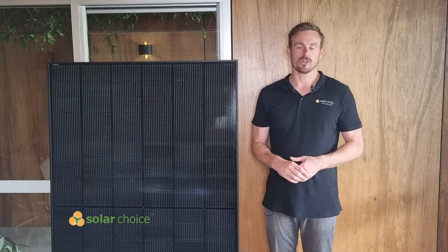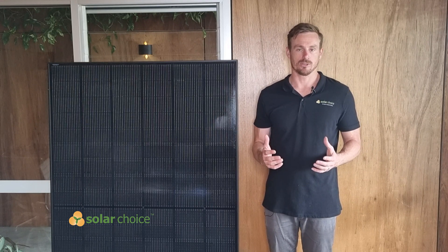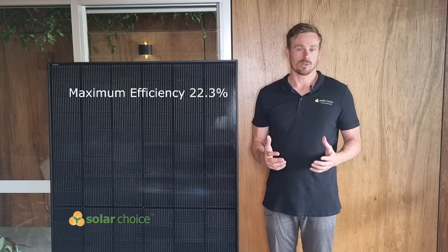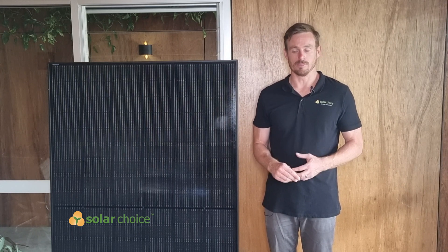This solar panel also features a maximum efficiency of 22.3%, which is quite an impressive figure and puts it up there with some of the best solar panels available on the market.